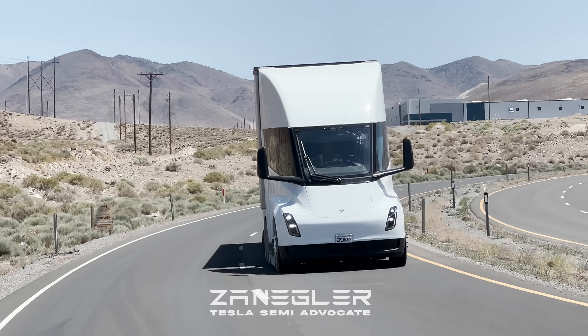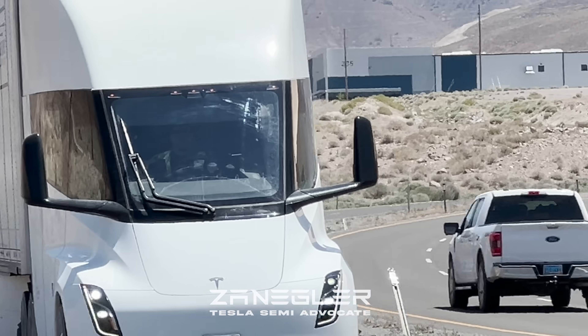An advocate — not a semi-advocate, but a full-blown advocate for the Tesla Semi.